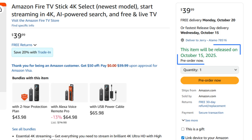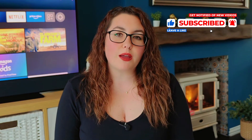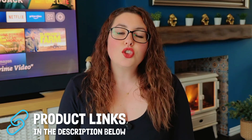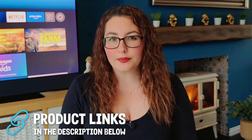The Fire TV Stick 4K Select officially releases on October 15th. As soon as I have it in my hands, I'll be one of the first to unbox it right here on the channel and break it all down in detail. Make sure you're subscribed — you won't want to miss that one. If you want to pre-order the Fire TV Stick 4K Select like I already have, you'll find the link down below in the description and pinned comment, along with the other new devices Amazon just revealed.